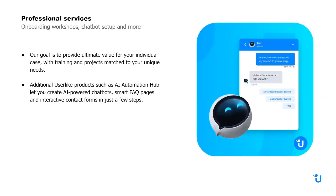We also offer additional services such as onboarding workshops, chat setup, and more — we want to make the onboarding process simple. To provide the ultimate value for your individual case, we have training and other projects available to your needs. Additional Userlike products are also available, such as our AI automation hub that lets you create AI-powered chatbots, a smart FAQ, and interactive contact forms.